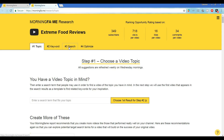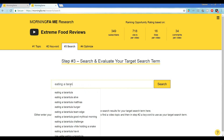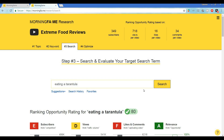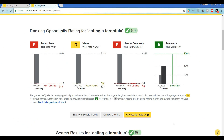We're going to click on tab number three, the search tab. And because we're eating a tarantula in our upcoming video, let's enter something into the search that seems reasonable as a potential title for this tarantula adventure. The first thing we look for is a green check mark next to the ranking opportunity rating — and there it is. That tells us that people actually search for this term. It's got a pretty high score of 80, so we're already on the right path.